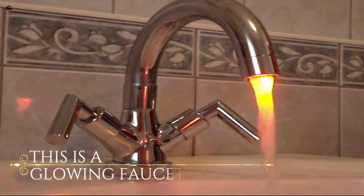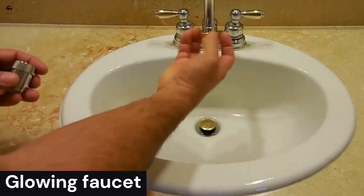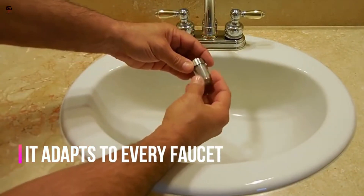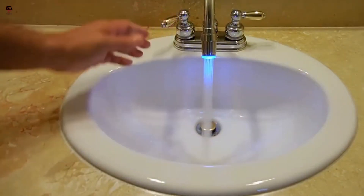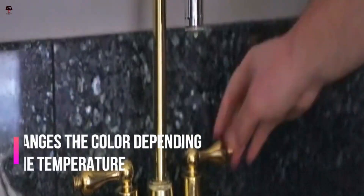Glowing Faucet. A glowing faucet is an innovative and visually appealing addition to a bathroom or kitchen. It can enhance the overall aesthetic and create a unique ambience in the space. Glowing faucets are primarily used for decorative purposes, adding a unique and modern touch to bathrooms or kitchens.